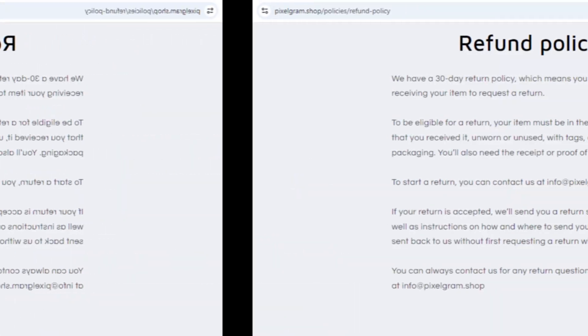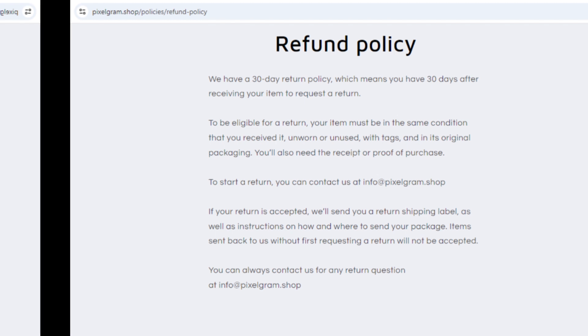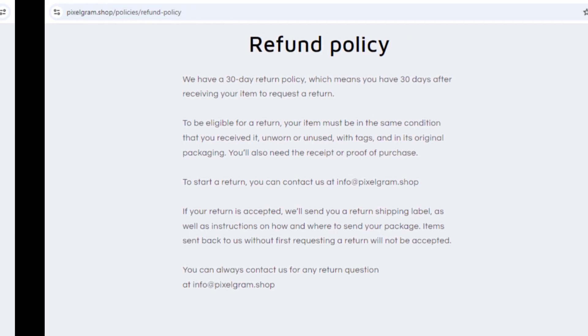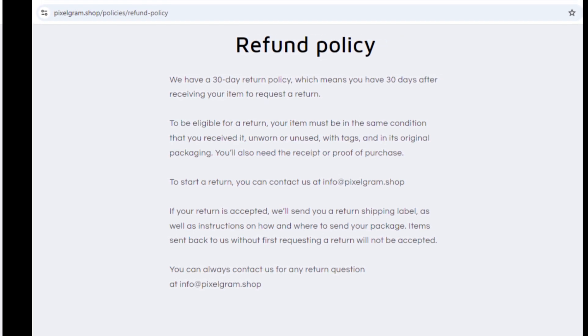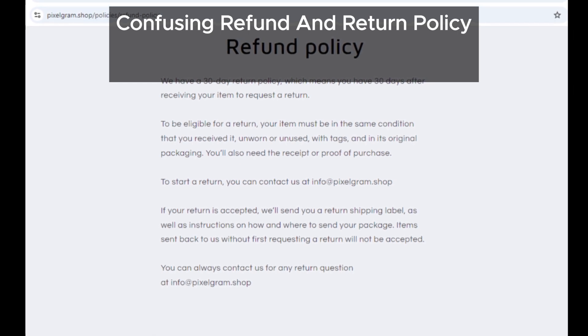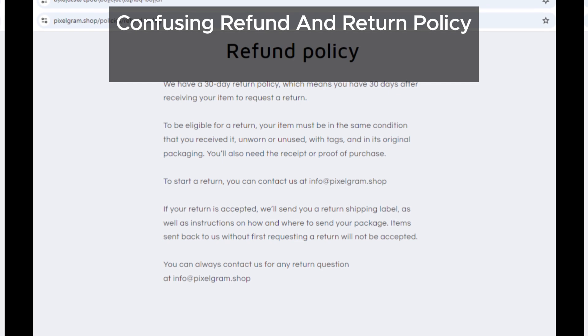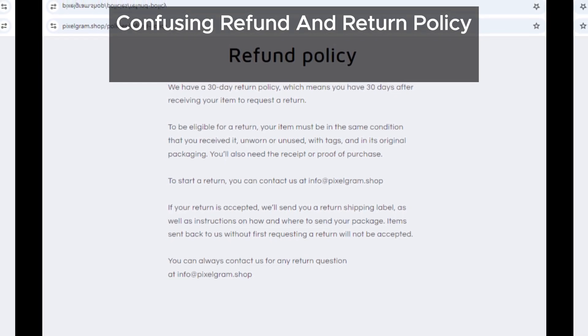Let's not forget about the refund policy. We found that pixelgram.shop's refund policy is really confusing. This could make it extremely difficult for customers to get a full refund if they need to. Confusing policies are often a tactic used by shady sites to avoid giving out refunds.